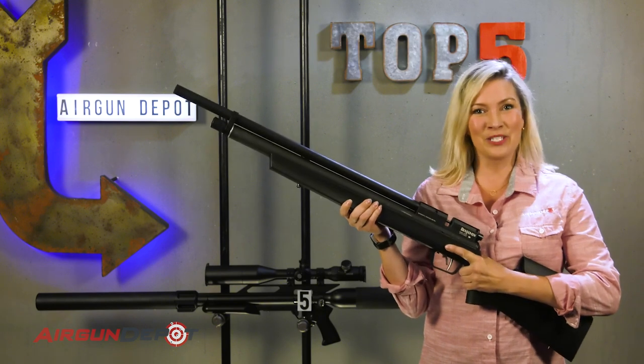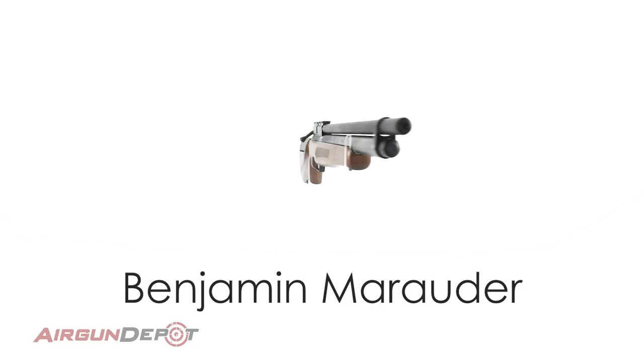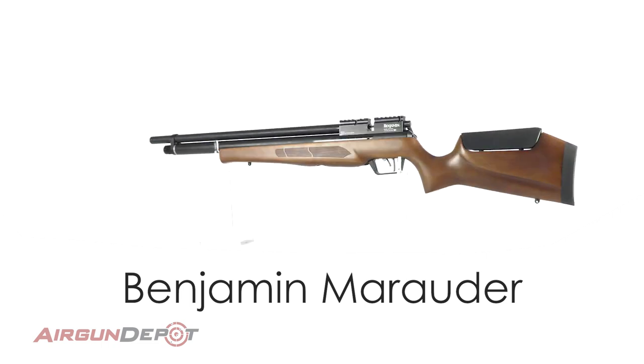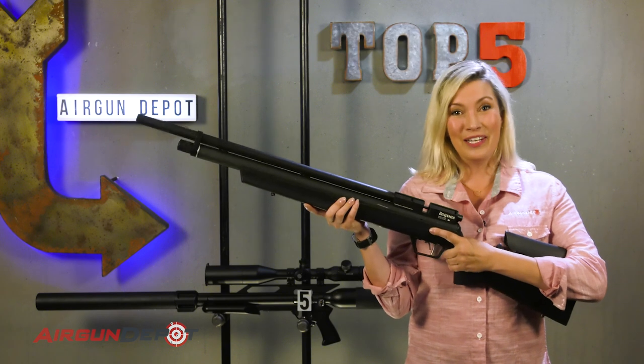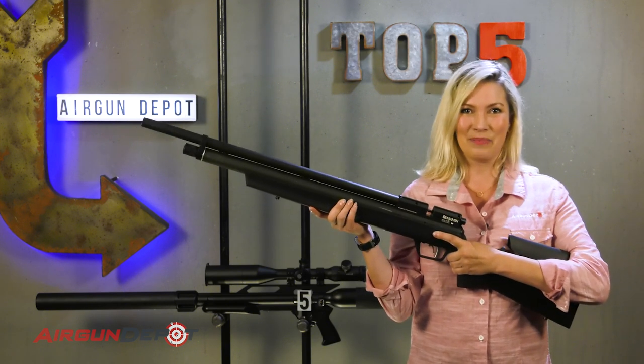Number 4 on our list, the Benjamin Marauder. For years the Benjamin Marauder has been the gold standard for quiet airguns due to its shrouded barrel and stacked baffles. With its great trigger and inexpensive reliable magazine, it is still a great value in PCPs.